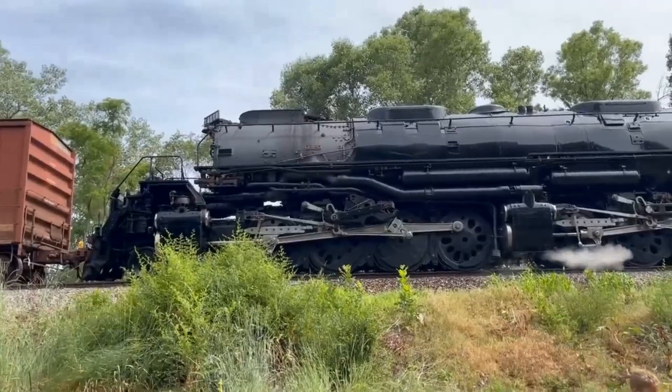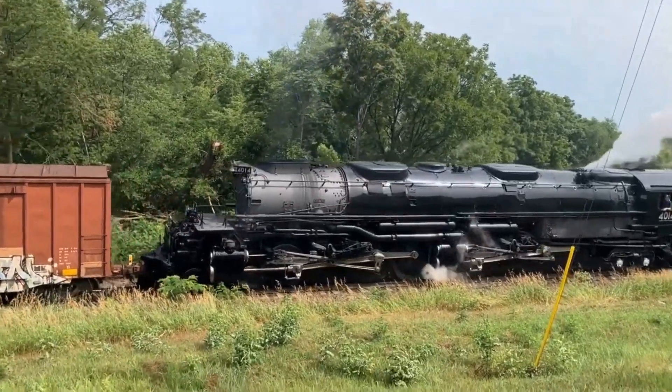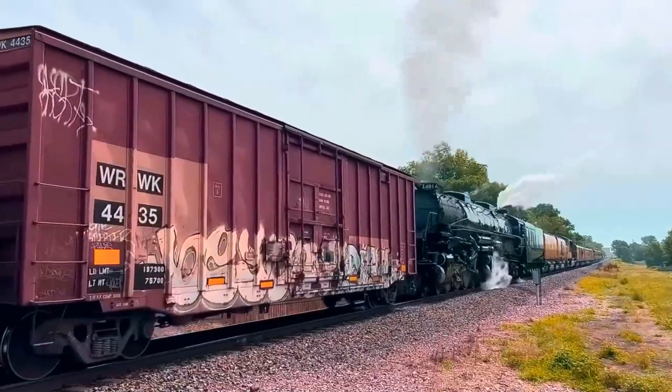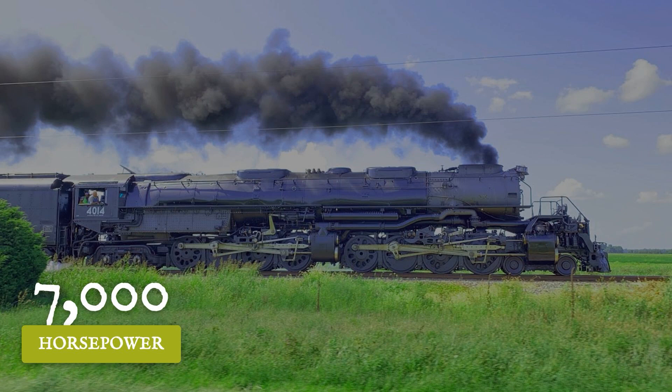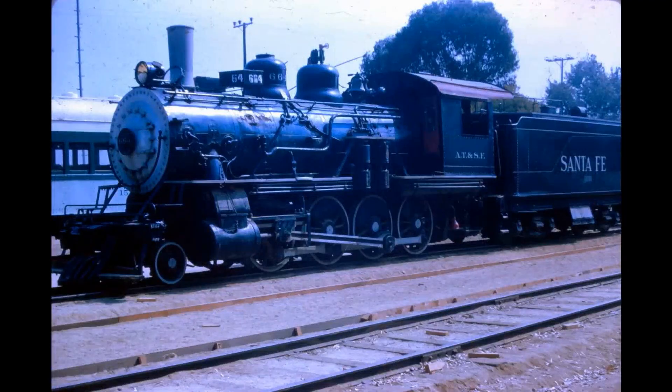June 2023: a freight train stalls on Blair Hill, Nebraska — mechanical problems, it can't get moving on the steep grade. Big Boy couples onto the road. 7,000 horsepower of steam pushes that modern freight up and over the hill. The locomotive that moved itself in 1990 now deliberately moves other trains.